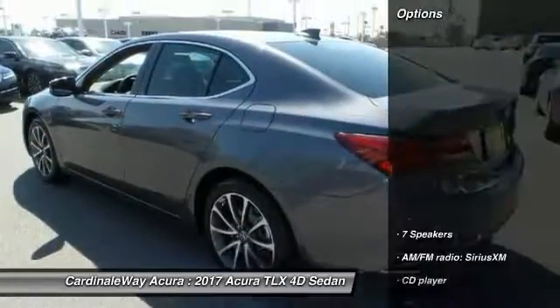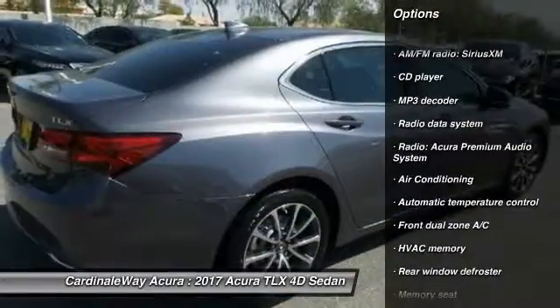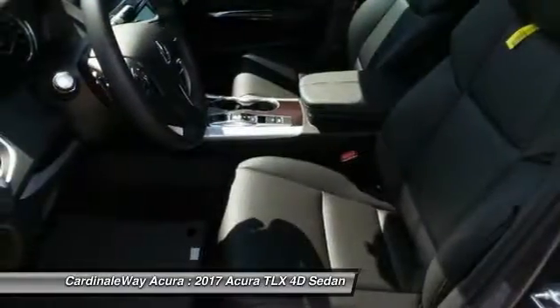Here are some of this vehicle's great options: power passenger seat, traction control, dual airbags, leather-wrapped steering wheel, air conditioning, power steering, alloy wheels, four-wheel disc brakes, center armrest, and compass.